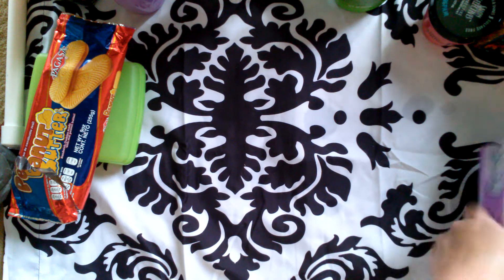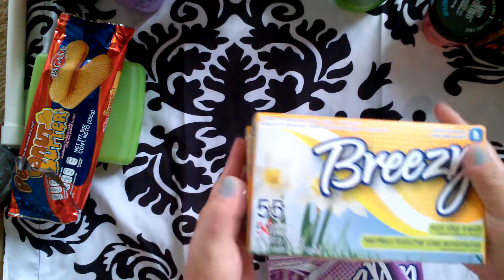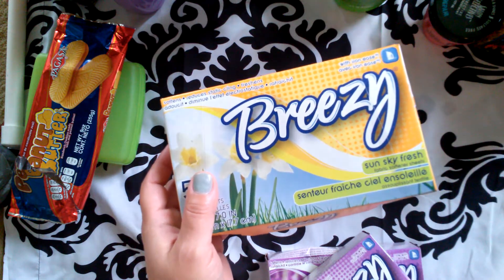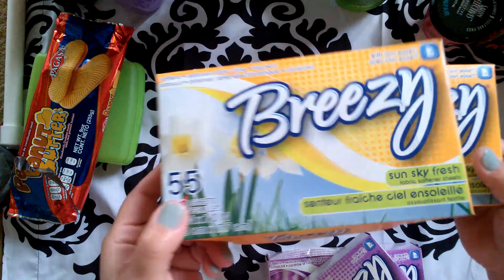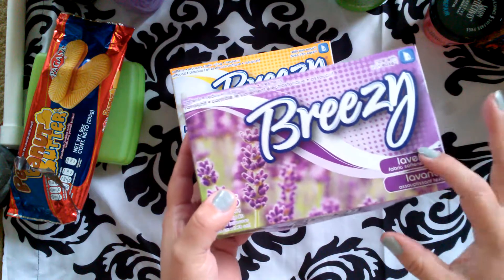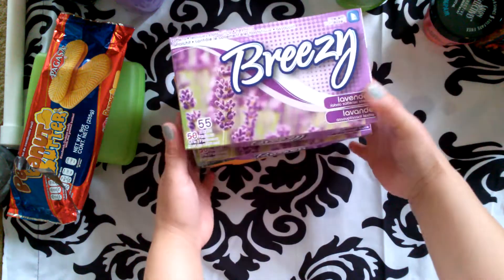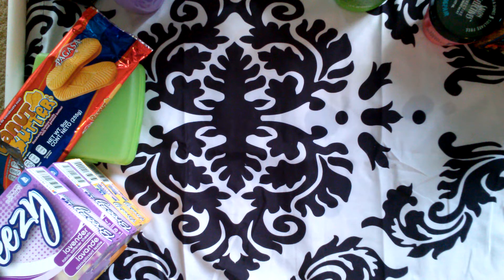I also bought two boxes of dryer sheets. Everybody's showing the 20-count Gain or other brands, but I found 55 sheets in the Sun Sky Fresh, which smells clean — a nice clean smell. And then also the Breezy in lavender, which I love. Me and my daughters and my mother will use the lavender, and we're going to do the boys in the fresh scent. I love that it's 55 sheets — at Walmart for 80 sheets I'm spending like three and a half bucks.